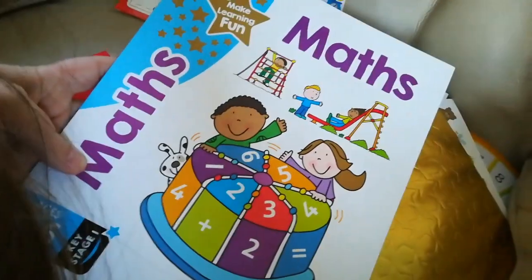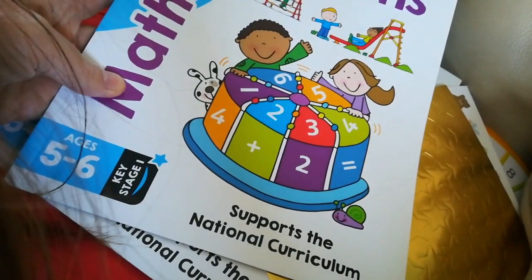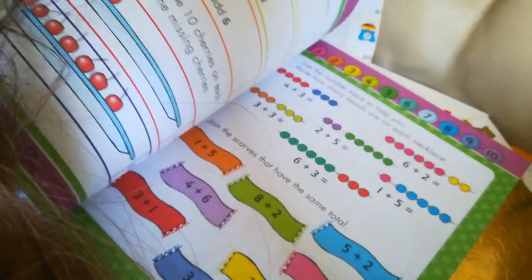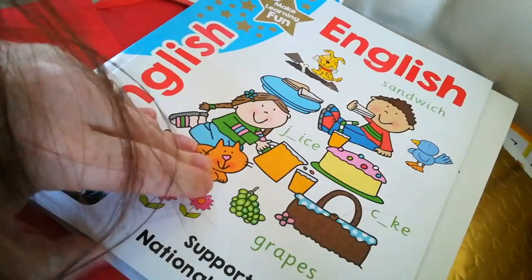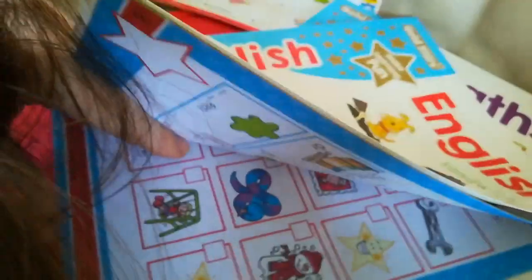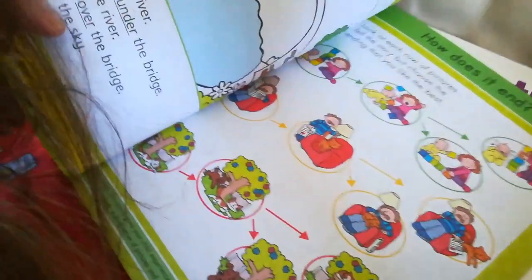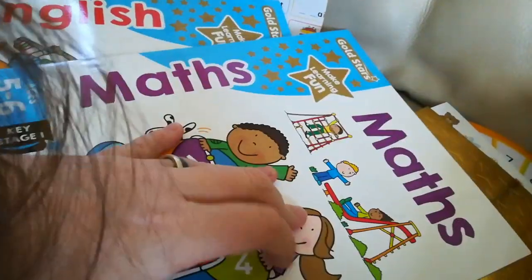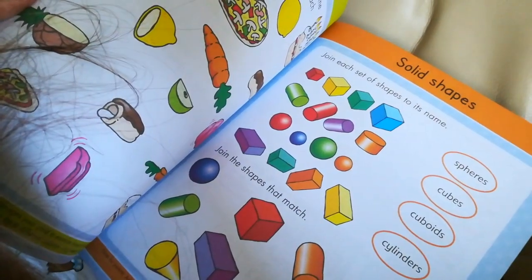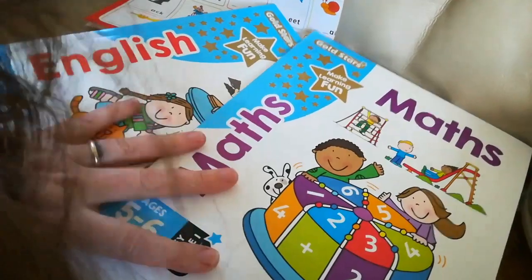And what's this? Maths - a maths gold star learning fun workbook. It supports the national curriculum, ages five and six, Key Stage One. It's a workbook we do in pencil - we had them last year. That was the maths one and this is English. It's got consonant blends, answers in the back, read and draw - helps them create stories. They're two new books we've got this term to work on.